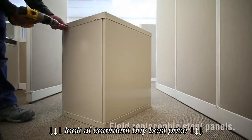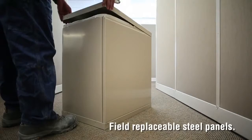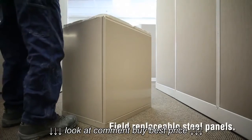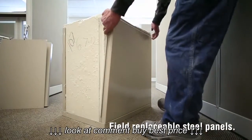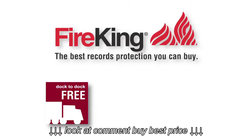With the only field-replaceable panels in the industry, in the unlikely event of damage during shipping, we can quickly and easily make repairs in the field with Fire King's limited lifetime warranty. As with every Fire King fireproof vertical file cabinet, we include free dock-to-dock shipping and delivery in the continental United States.